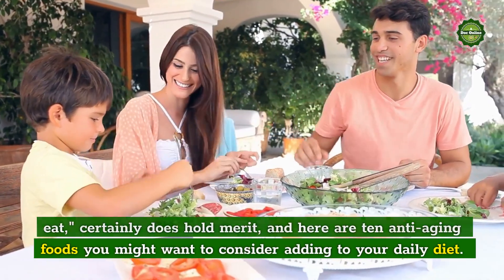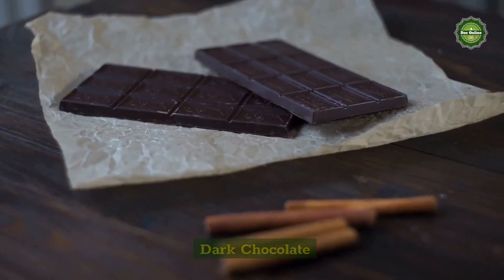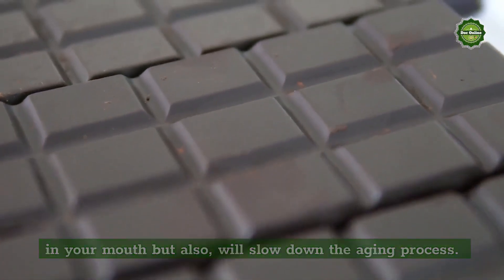And here are 10 anti-aging foods you might want to consider adding to your daily diet. Dark Chocolate: Rich in flavonoids, it's not just a decadent treat that melts in your mouth, but also will slow down the aging process.